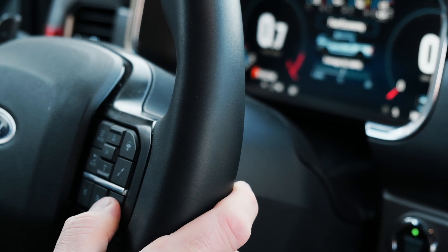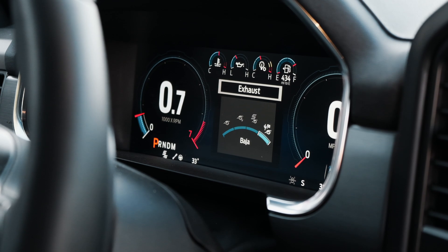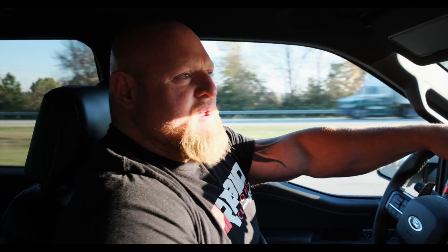The next big thing they changed on the Raptor, which I think is super awesome, is that they made the exhaust completely adjustable. We'll show you that later in the video, but just by a push of a button I can make this thing go from ultra quiet to super loud — and obviously you can tell in the cab, but outside it's a tremendous difference.